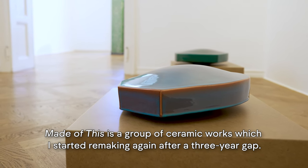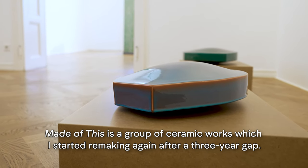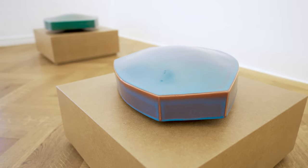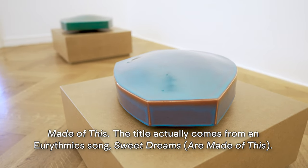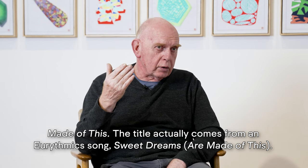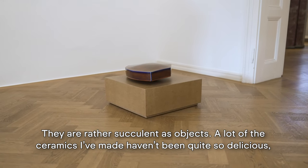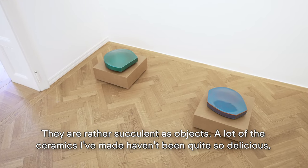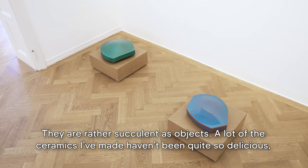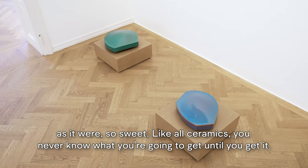Made of This is the group of ceramic works which I started remaking again after a three-year gap. The title actually comes from a rhythmic song, Sweet Dreams are Made of This. They are rather succulent — a lot of the ceramics I've made hasn't been quite so delicious, so sweet.